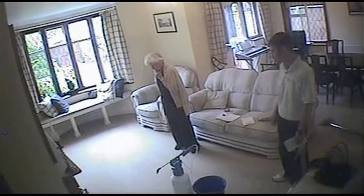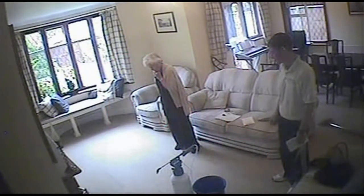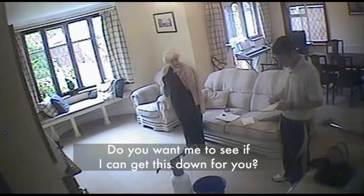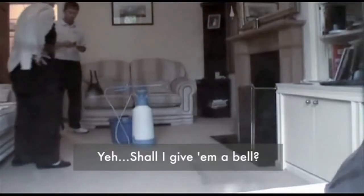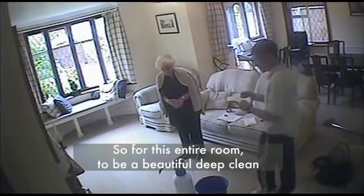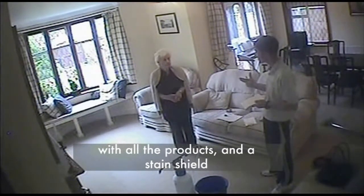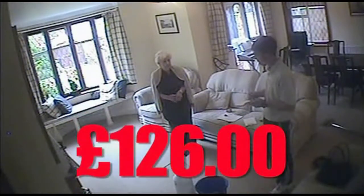That's more than 18 times as much. Now she's queried it — here comes another tactic: 'Do you want me to see if I can get this down for you?' A quick call to the office and the price falls quickly. So for this entire room, a deep clean with all the products and a stain shield warranted — £126.